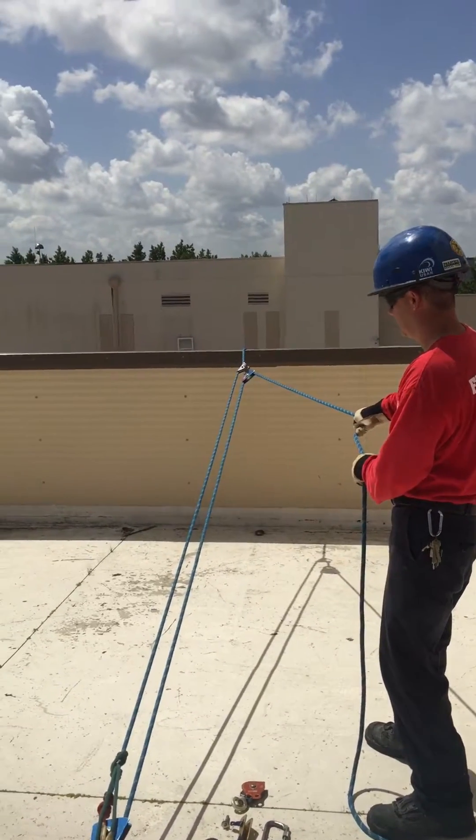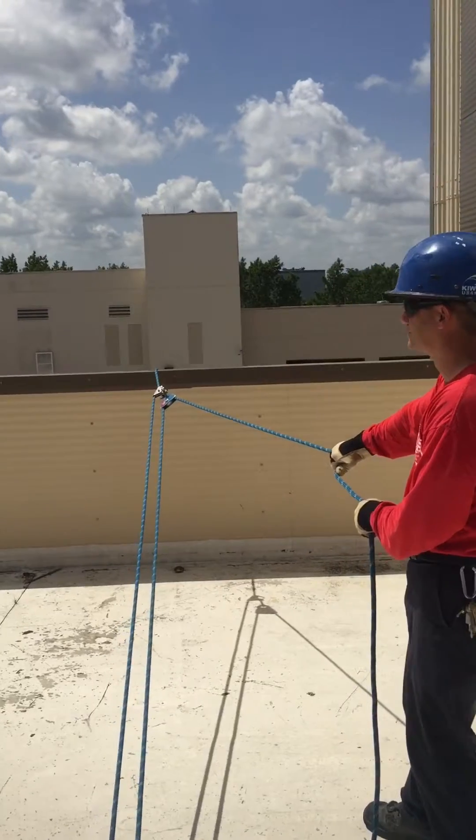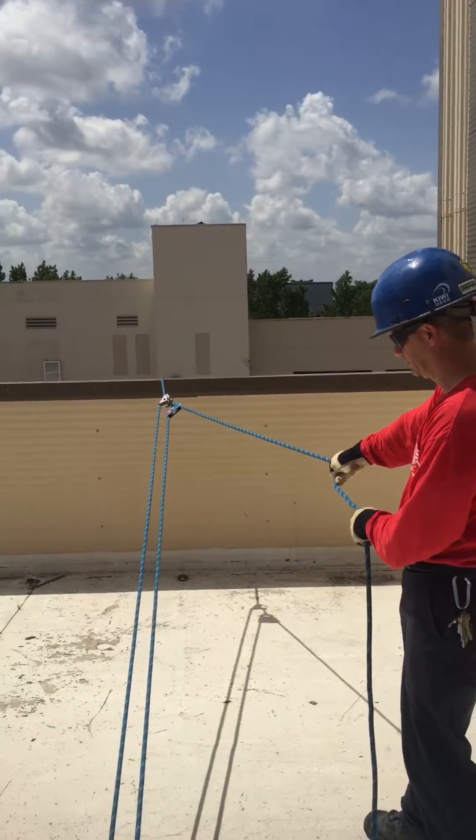Good afternoon from the Fire Academy. Today we're going to demonstrate a situation where a 3 to 1 is not enough mechanical advantage to haul up a heavy load.